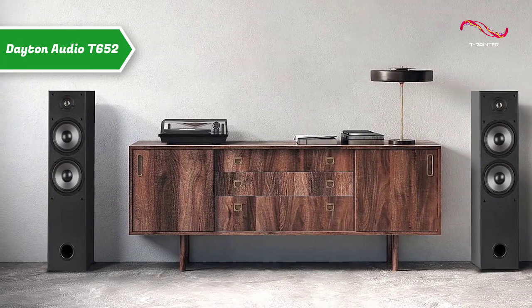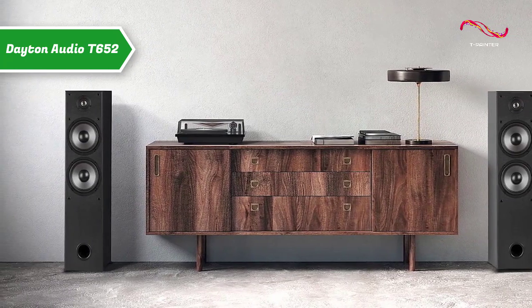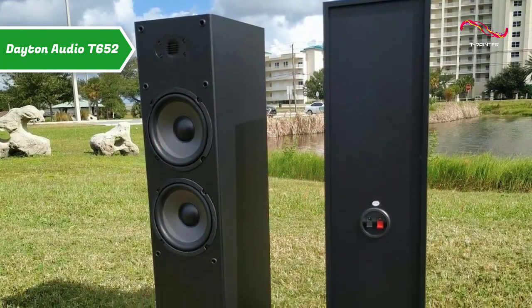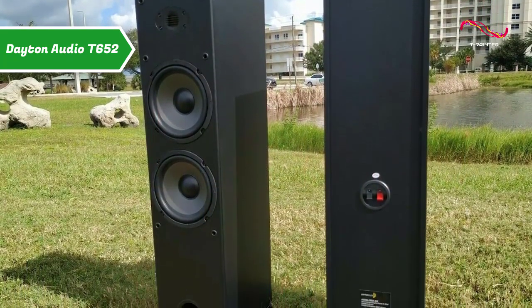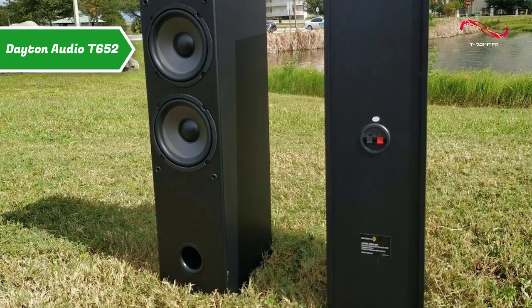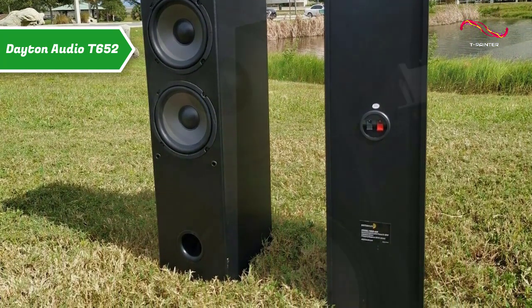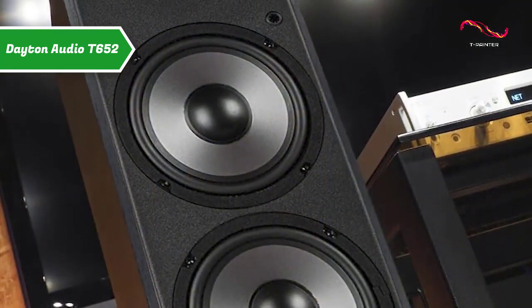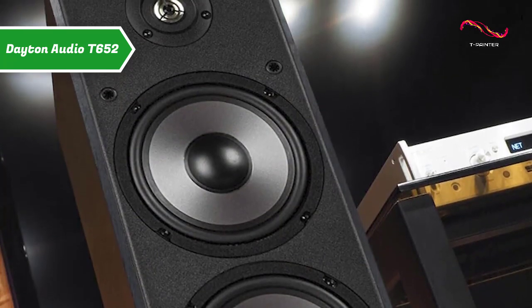Two 6.5-inch woofers efficiently produce low-frequency sound for those deep basses, giving you an engaging experience when watching action or horror movies. Both woofers of this device are fixed in a compact bass reflex housing, which is both an aesthetic and a very functional feature. The Dayton Audio system stands at a height of 30 inches, which is an attractive arrangement for many customers.